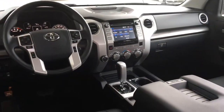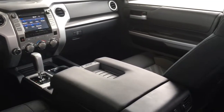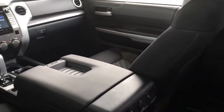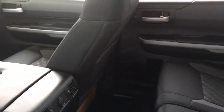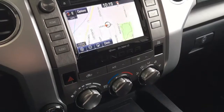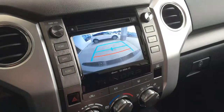Inside the cabin you'll find premium cloth upholstery with silver accent trim, along with air conditioning, power windows and locks, heated sports seats, tilt steering, a power driver's seat, cruise control, and an AM/FM/CD/XM radio display audio system with Bluetooth, steering wheel controls, navigation and a backup camera.